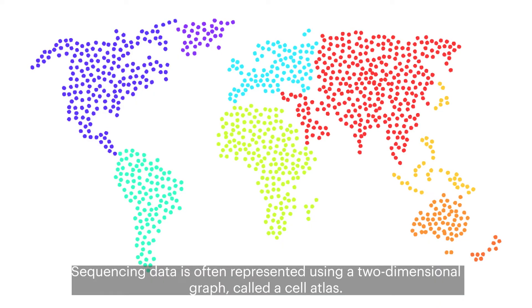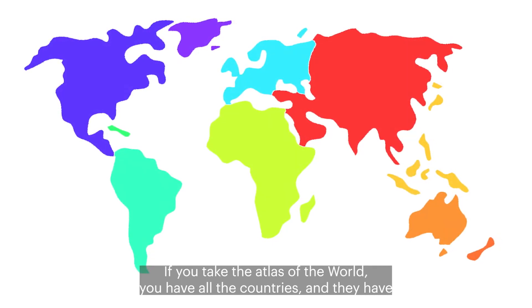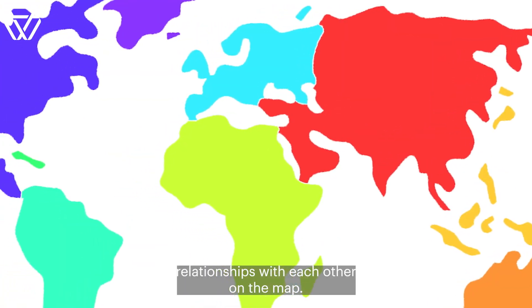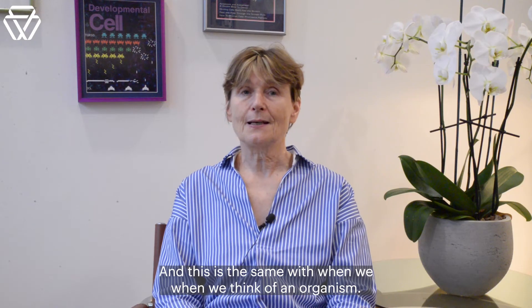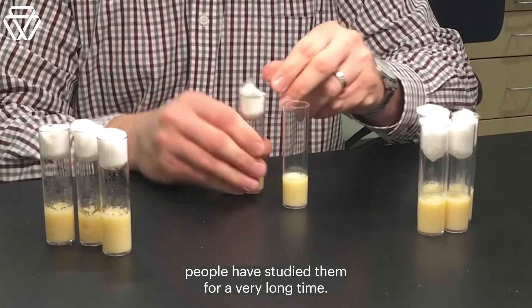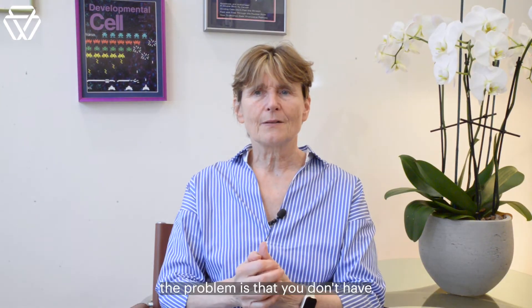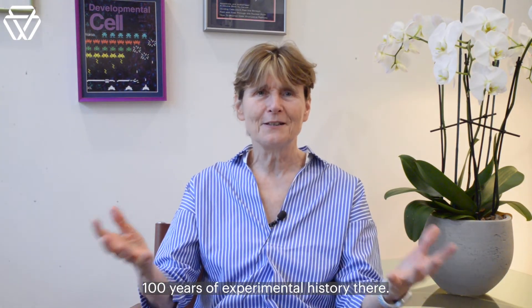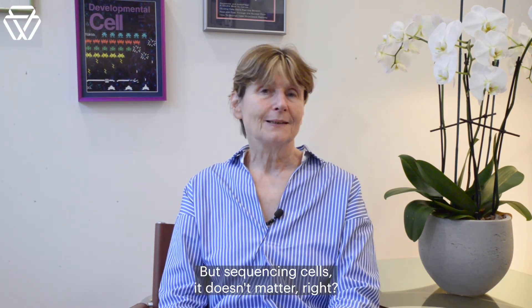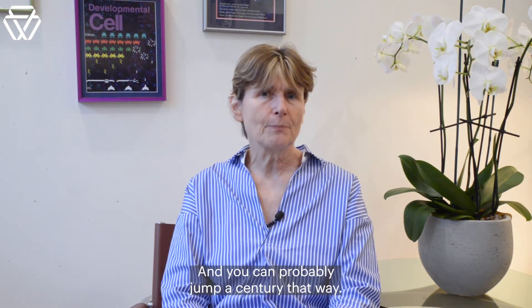Sequencing data is often represented using a two-dimensional graph called a cell atlas. Atlases show how individual cells are related to each other and what unique gene expression signature sets them apart. If you take the atlas of the world, you have all the countries and they have relationships with each other on the map — and this is the same with when we think of an organism now. One of these very established model organisms has been studied for a very long time, but if you want to study another model organism, the problem is that you don't have 100 years of experimental history. But sequencing cells, it doesn't matter, because there's no prior knowledge needed — and you can probably jump a century that way.